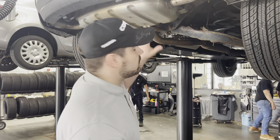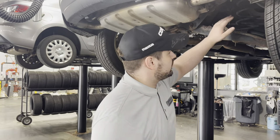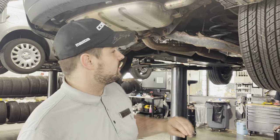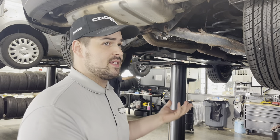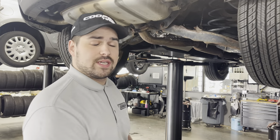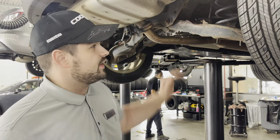we actually make a video going through each individual item that we are inspecting. So if we were to check suspension components, you'll actually see us touching the pieces, going over your tires, fluids, filters, all that sort of stuff. It's a really nice feature because if you don't necessarily know what something is part-wise, or you just have questions about what your vehicle looks like underneath, it's really cool to be able to see the technician actually pointing out stuff and going over everything.